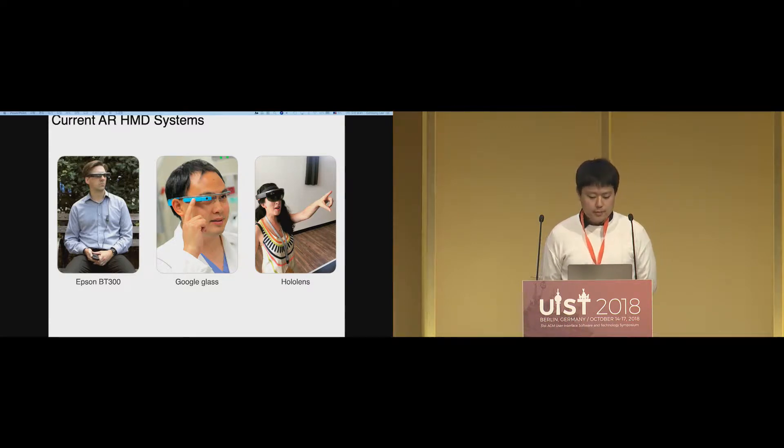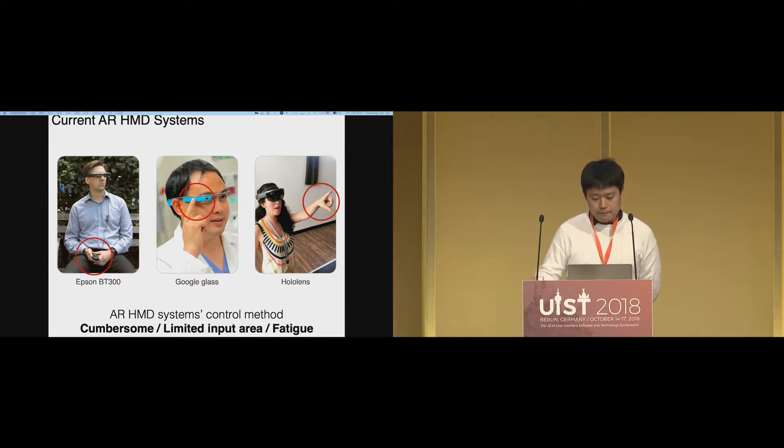Current mobile head-mounted displays are quite amazing, with a high-quality screen and high performance. Also, because they are getting lighter and smaller, we can easily imagine that these will be applied to our daily life in the near future. Then, how can you control these devices? We can find various ways: you can use additional touchpad devices, or a touchpad on the temple, or simply put your arm in mid-air to make input.